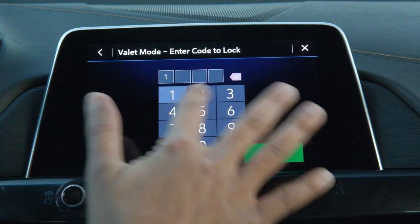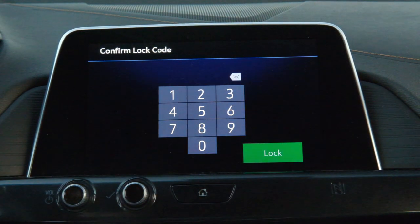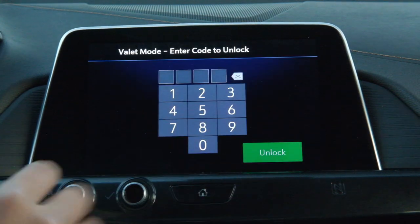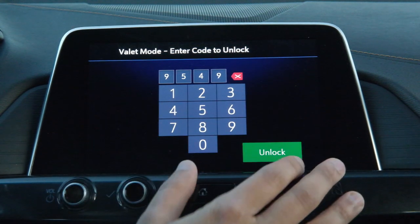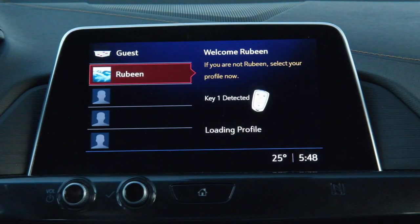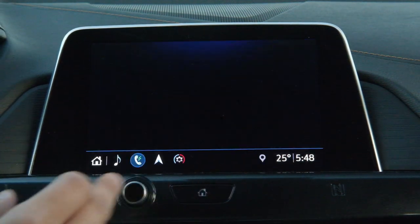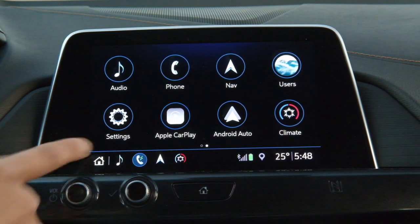Using valet mode you can lock the screen so your settings are not tampered with. Here we are setting up a new lock for the first time — if you enter the wrong code it will not recognize you and will stay locked. Once you enter the right passcode it will recognize you and load your customized vehicle settings. You can also see your phone's battery level when it's connected and paired.